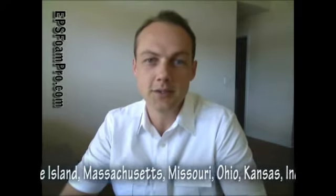If you look at the different states, you can find companies that make EPS foam in the state of Florida and the state of Georgia. You've got some companies in Maryland, Pennsylvania, New York, Rhode Island, Massachusetts, Missouri, Ohio, Kansas, Indiana, Michigan, Iowa, Wisconsin, Utah, and in California.